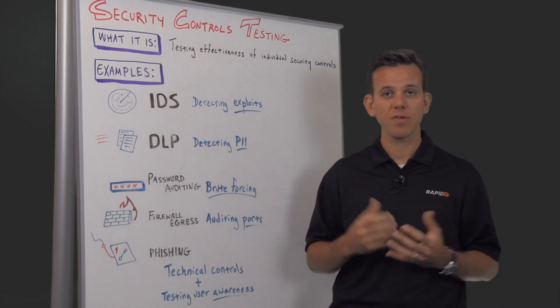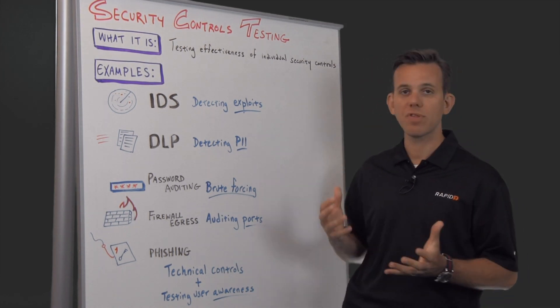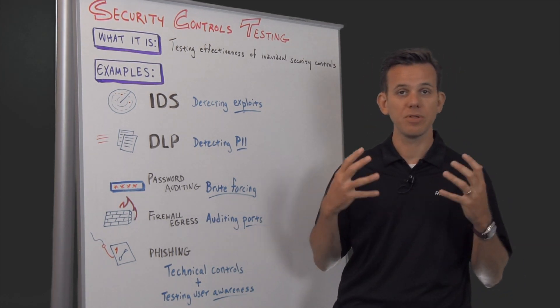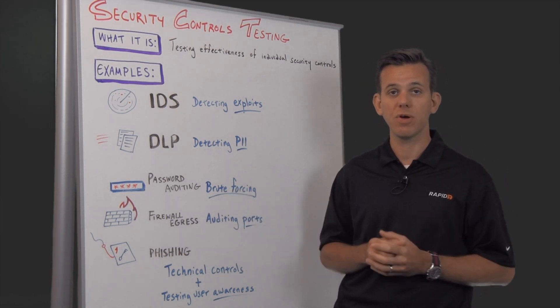Password auditing is another interesting aspect of security controls testing where you can brute force your passwords to check if people are using the right complexity and so on for Windows passwords, but also beyond Windows.